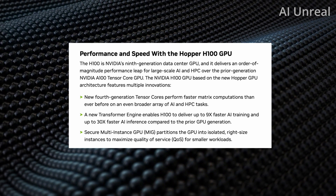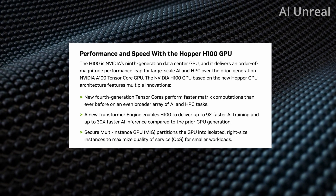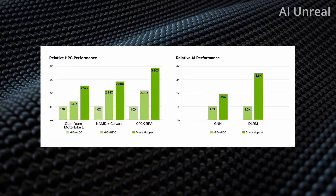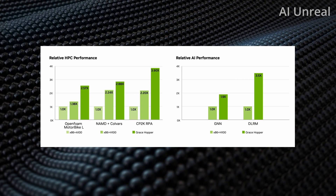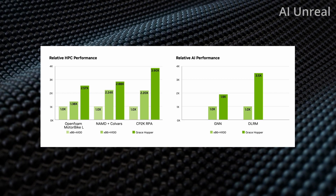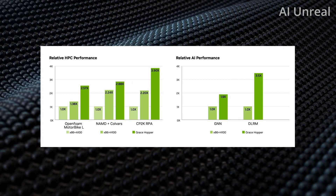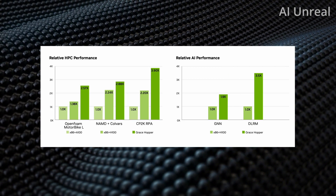They also have the MIG, which stands for secure multi-instance GPU. It partitions the GPU into isolated, right-sized instances to maximize quality of service for smaller workloads. Looking at the bar graphs, on the left we have the A100 with x86, then the H100, and then the Grace Hopper — which is clearly the highest bar.